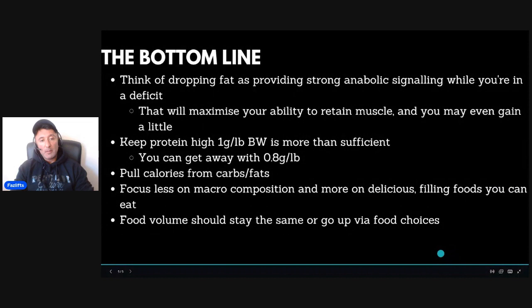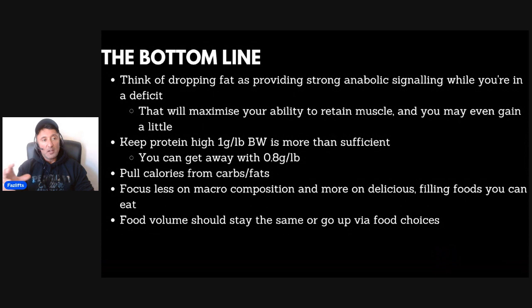In terms of the bottom line: conceptualize dropping fat as providing a strong anabolic signal. Provide as strong an anabolic signal as you can while your calories are low. That way you will drop body weight, but you'll maximize the ability to retain muscle tissue while making sure the majority of what you drop is fat. Your body needs a reason to hold on to muscle and it needs the resources to hold on to muscle. Therefore: strength train and eat a lot of protein. Do those two things. The rest of the minutia doesn't matter — just be in a deficit.